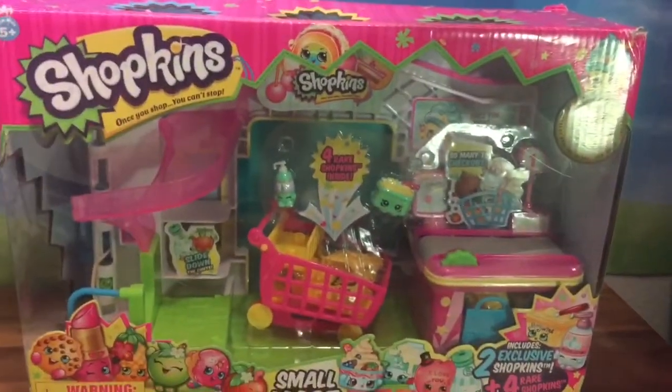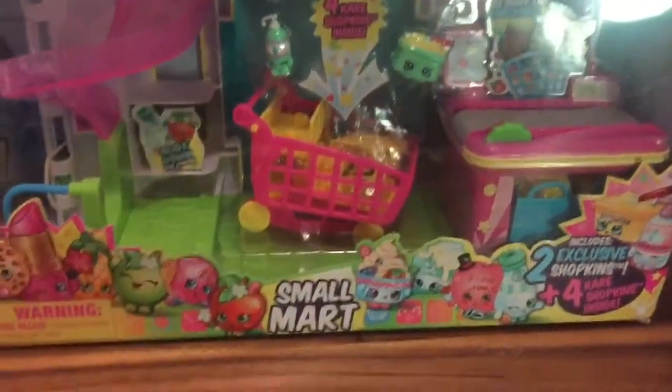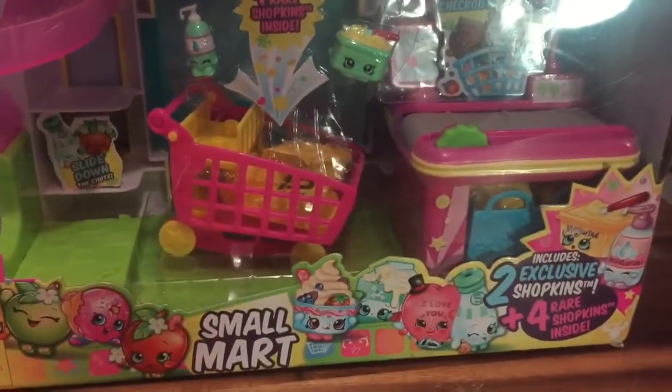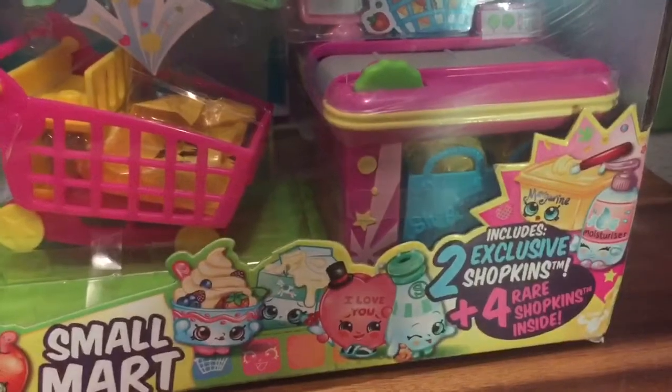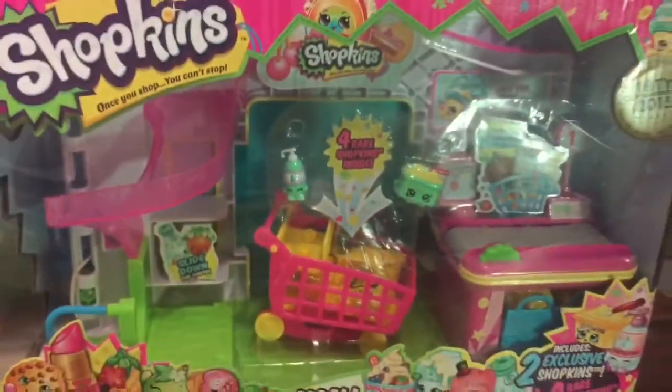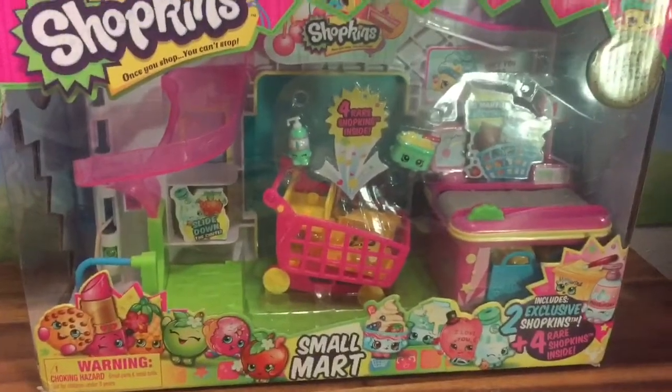Hi boys and girls, it's Queen Bee from Honeybee Toys, and today we are opening up this Shopkins Small Mart set. This set is different from all the other Small Mart sets because it has two exclusive Shopkins plus four rare Shopkins inside. Do you see those blind bags in there? They're actually rare Shopkins, so I'm so excited to open up the set!